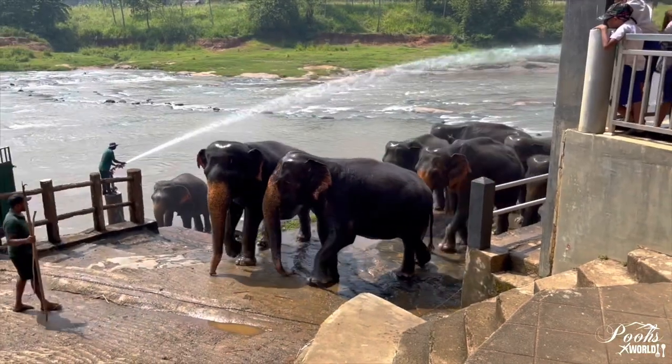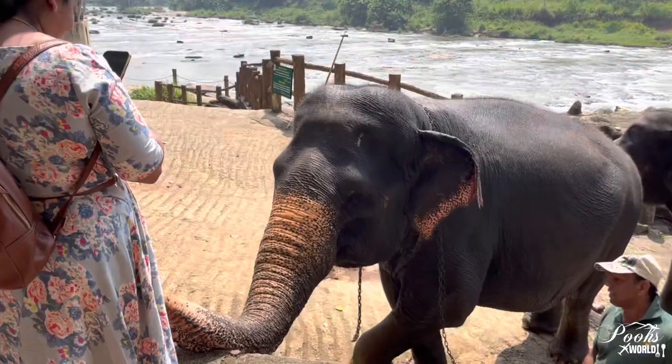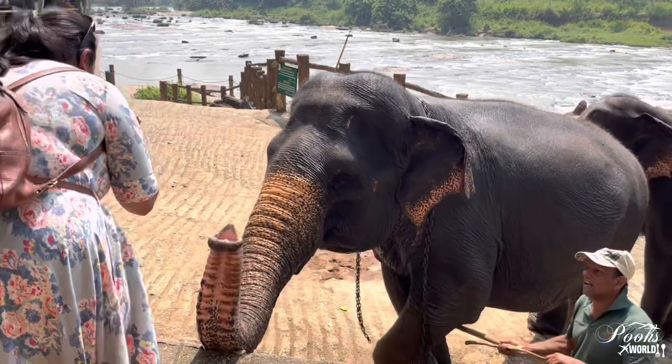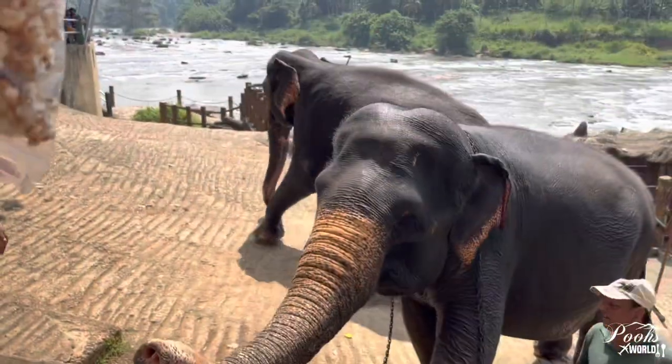Now it's time for all these beautiful elephants to go back to their resting place for maybe two to three hours, and then they will be back again after their lunch.